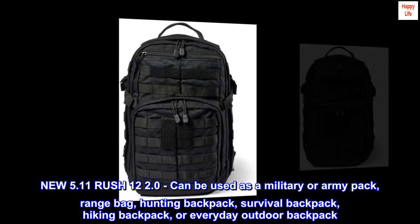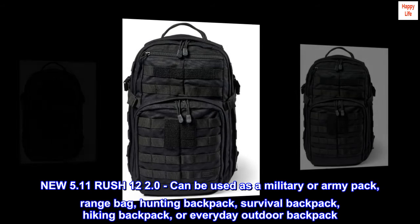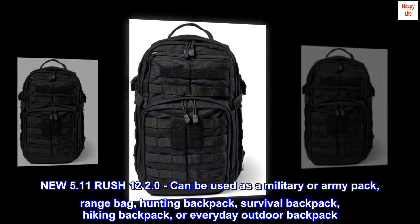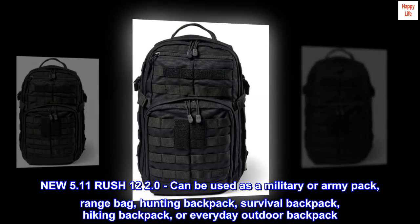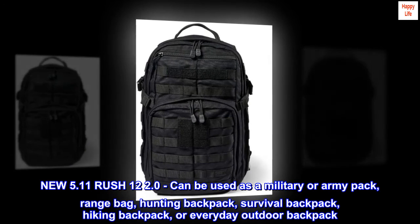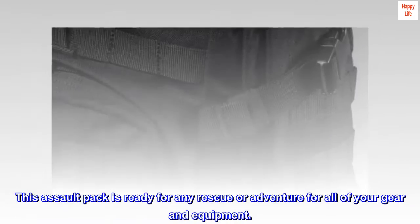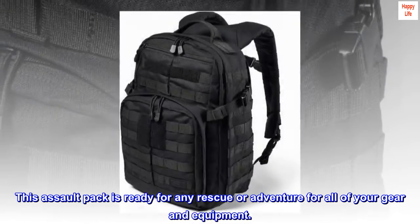The new 5.11 Rush 12 2.0 can be used as a military or army pack, range bag, hunting backpack, survival backpack, hiking backpack, or everyday outdoor backpack. This assault pack is ready for any rescue or adventure for all of your gear and equipment.